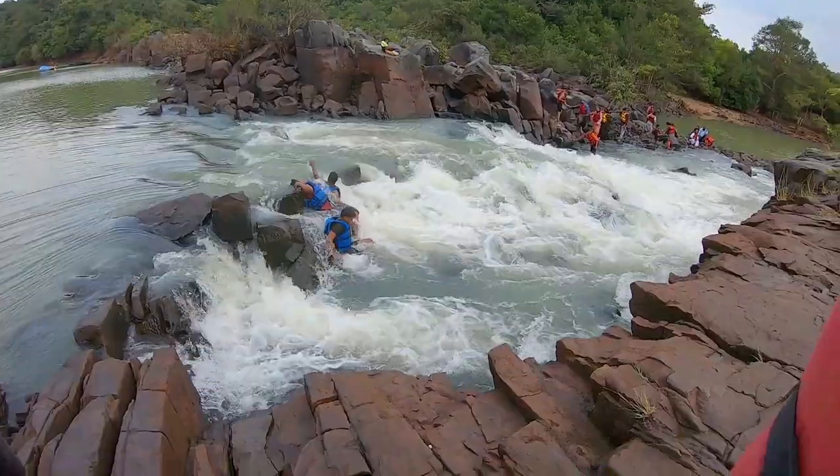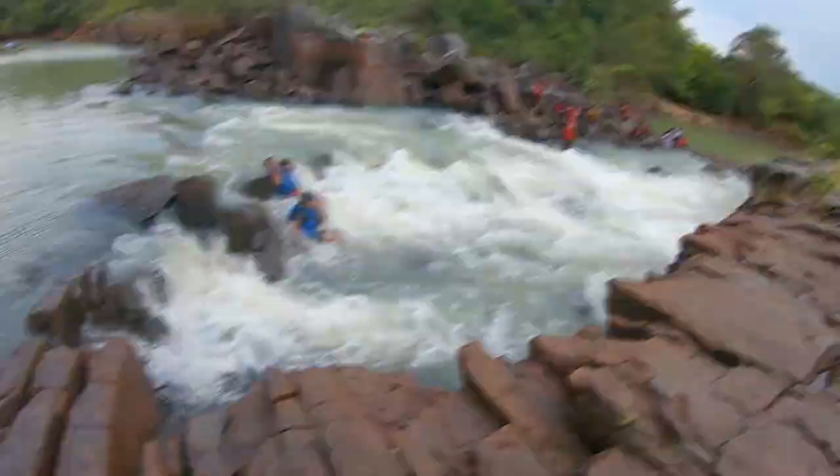The height of the waterfall would be up to around here.